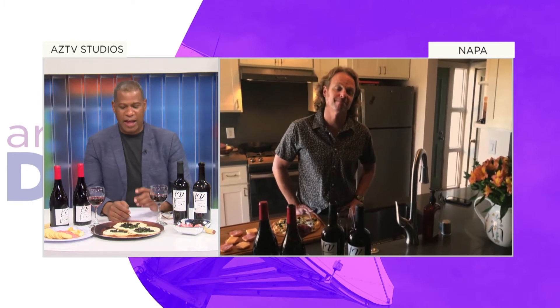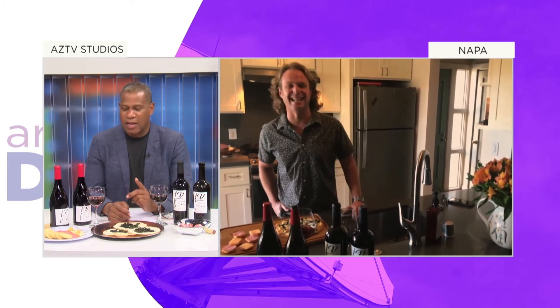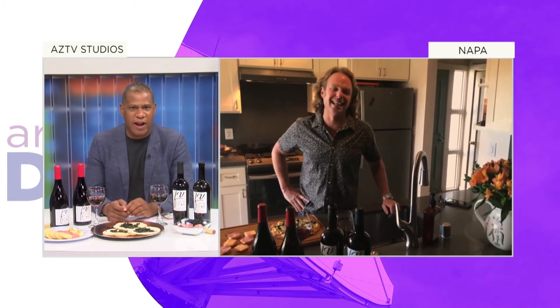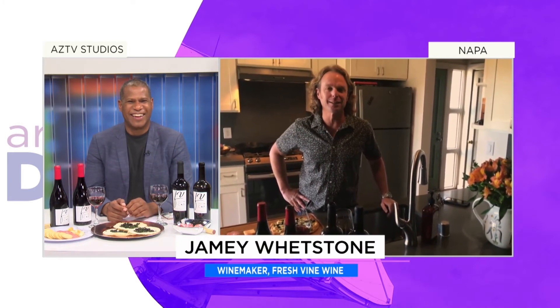Tell me where Fresh Vine Wine is from. We're based out of Napa, California. I love that you brought in the Ritz crackers — I'm not that fancy guy when it comes to crackers, and you said your wine goes with Ritz. That is so important. That's hearkening back to my childhood, so it feels real good.